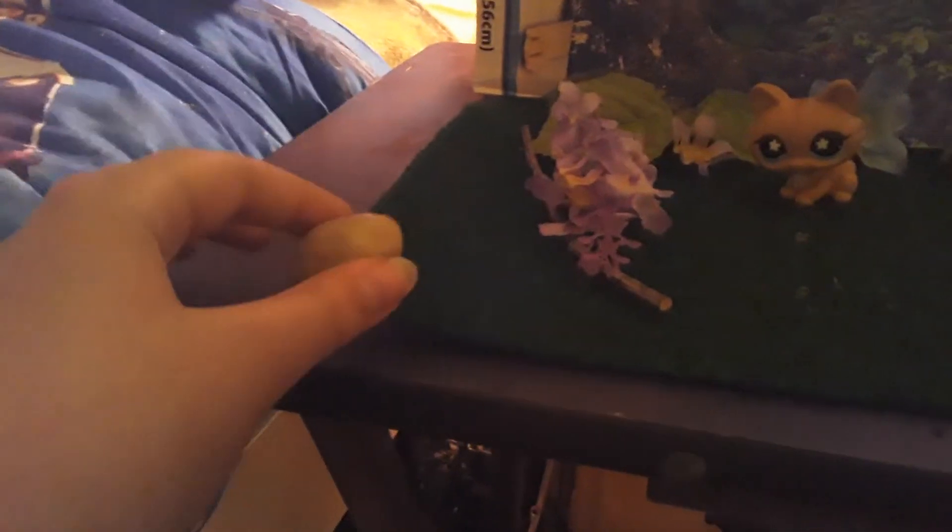So, here's the full scene. I'm using these rocks to hold it down, because it keeps trying to come up, since it was curled inside a package. So, I have to use these two rocks that came with it to hold it down. We have this little forest scene here.